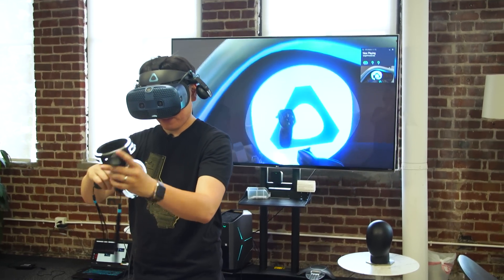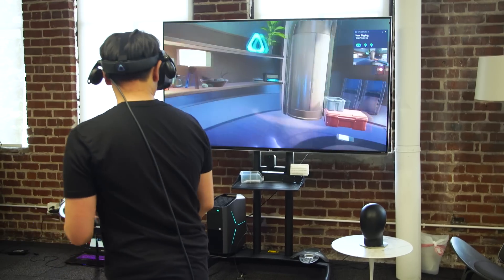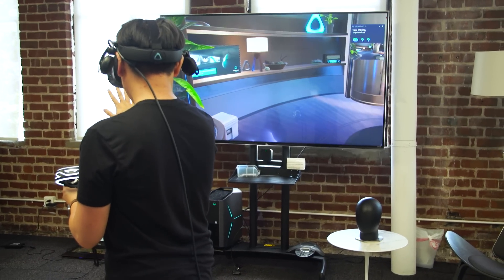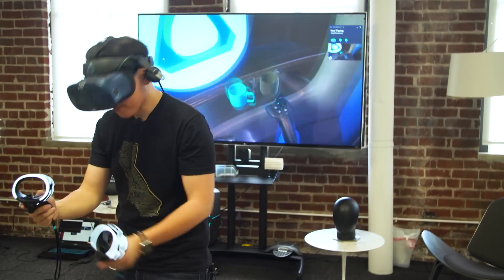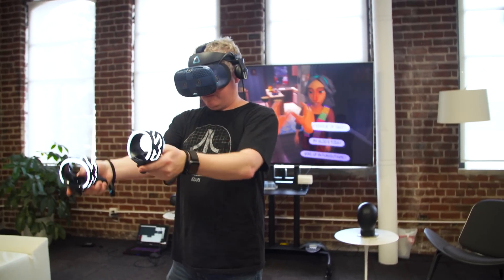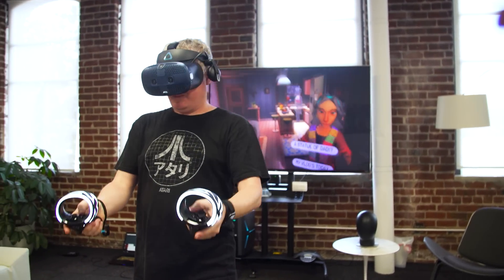Like previous Vive generations, there is a pass-through mode with stereo cameras on the front. You can double-tap the Vive button on the controllers or move to the edge of the chaperone system, and the world fades in — this time in stereo and full RGB color. If you've used the Rift S or Oculus Quest pass-through, which is staticky and grayscale, this is different: not particularly sharp or high-resolution, but it is color and stereo. There's no reprojection or geometry mapping, but it's a quick way to see the outside world — or you can just flip up the headset.